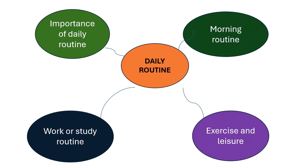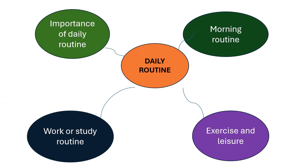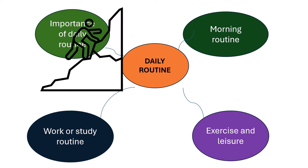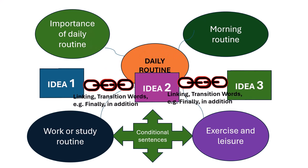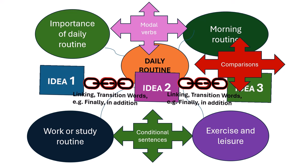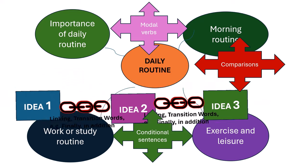Let's divide the daily routine into four subtopics: morning routine, exercise and leisure, work or study routine, and importance of daily routine. We search for vocabulary to answer IELTS Speaking Part 1 questions related to these subtopics. We use idioms to enhance our scores, as well as transitional words and phrases highlighted in red to create powerful links between ideas. Additionally, we will use conditional tenses, modal verbs, and comparisons to provide a grammatically complex answer.